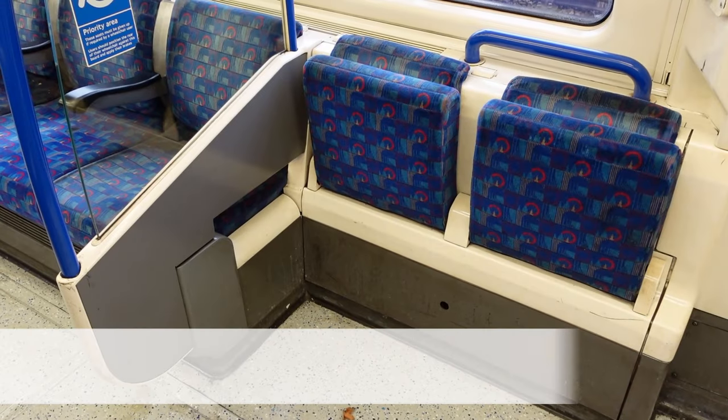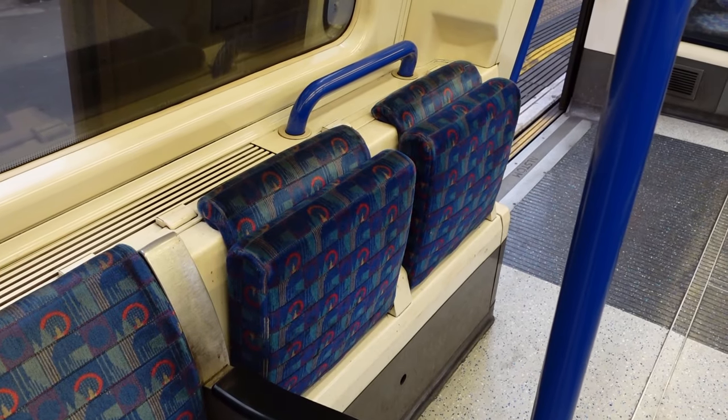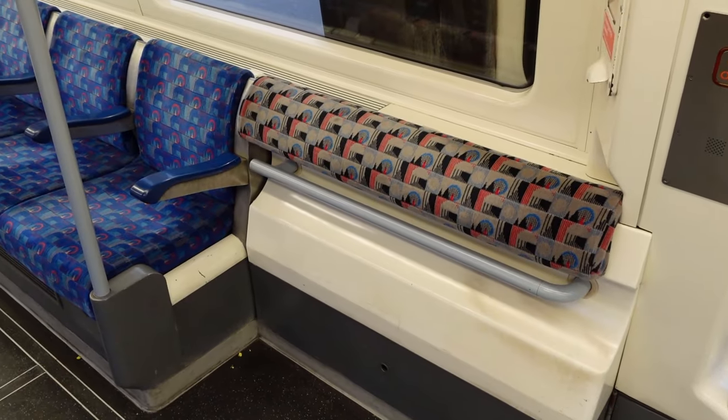Number nine, in the wheelchair accessible areas of seating, the 95 stock uses tip-up seats, whereas the 96 stock uses perch seats.